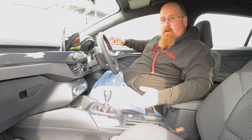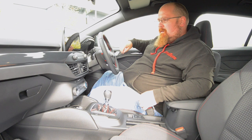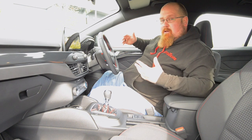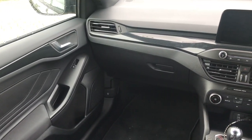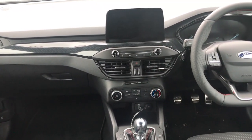Sat here in the Ford Focus, the first thing that hits you is just how much nicer it is to sit in compared to its predecessor. The design is a lot more modern and a lot more grown up and it's better for it. I also like the choice of materials - we've got soft touch plastics on top of the dash and the doors along with some leatherette and some cloth.